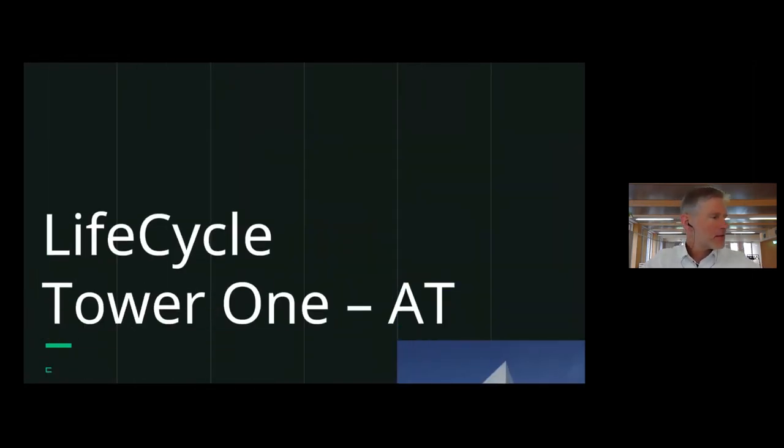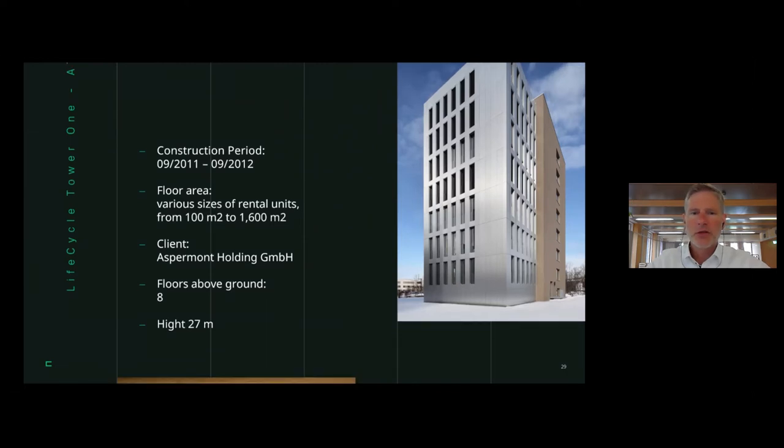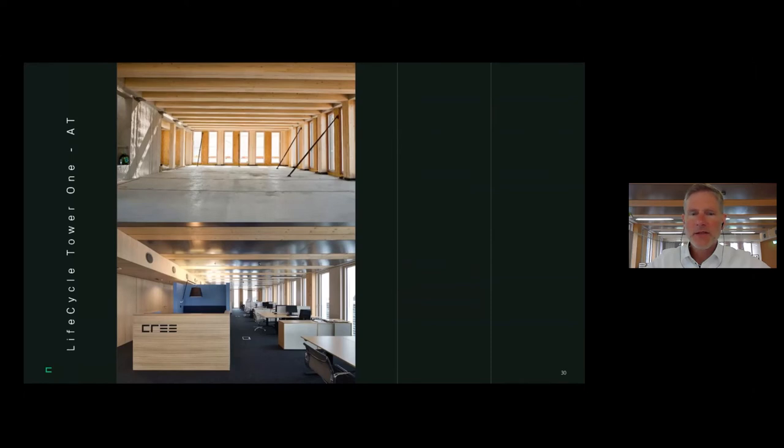The first building has been built in 2012 — 1,600 square meters — and is where I sit right now; on the inside it is all exposed structural wood. This is a certified passive house, with heating and cooling energy cut to 15 kWh/m²/year and primary energy demand below 100 kWh/m²/year. One floor was built in just one day: five hours and five workers plus a crane operator. We managed to get approval for an eight-story building for the first time in history.